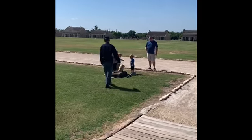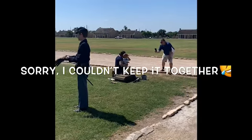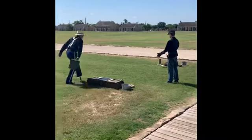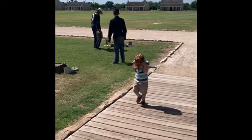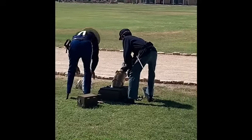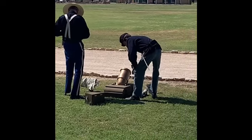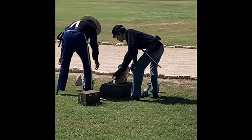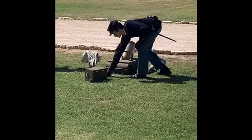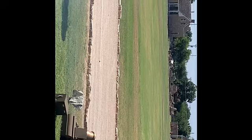They're about to shoot — this should be awesome, cannot wait! They're gonna say goodbye — and there it goes! All right, that was pretty loud, way to go!